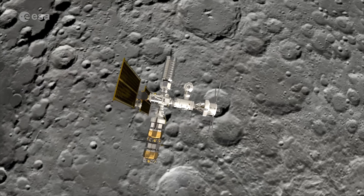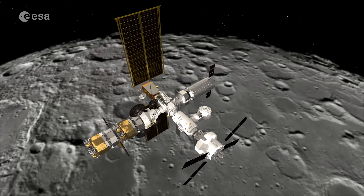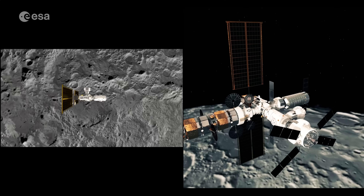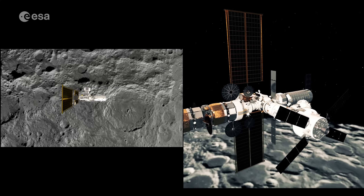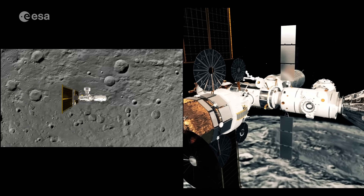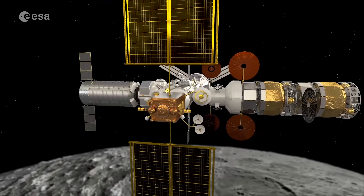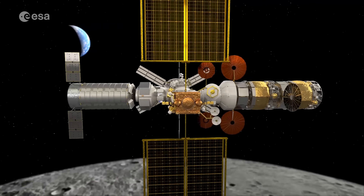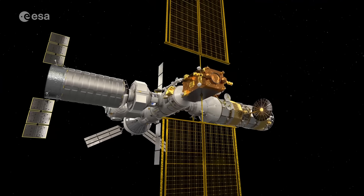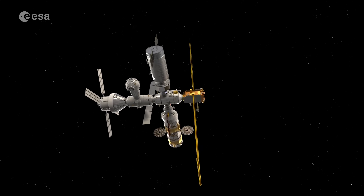ESA is also playing a major role in building the Gateway Space Station, a permanent spaceport around the Moon, as well as providing habitation and refuelling modules and enhanced lunar communications. The Gateway will be 1,000 times further out in space than the Space Station, and will act as a long-term base for astronauts to visit the lunar surface for science and exploration.